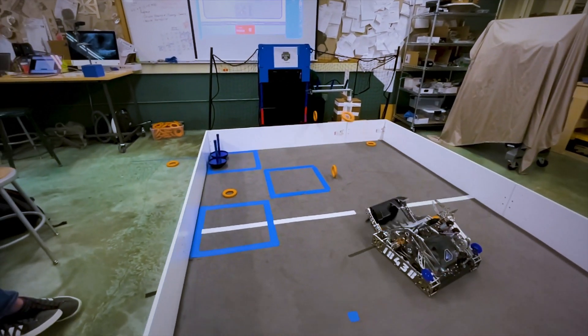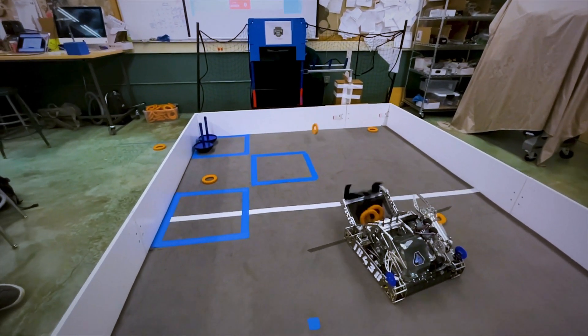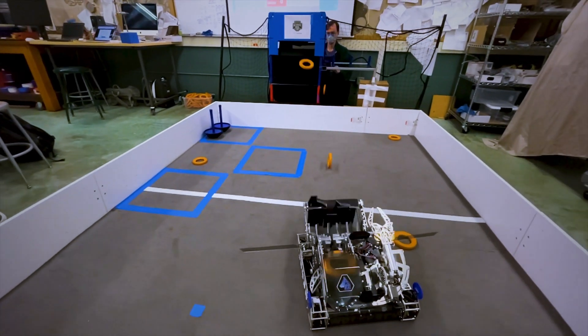This is our robot. Currently it has scored a max of 743 points. Let's break down the control systems that make this possible.